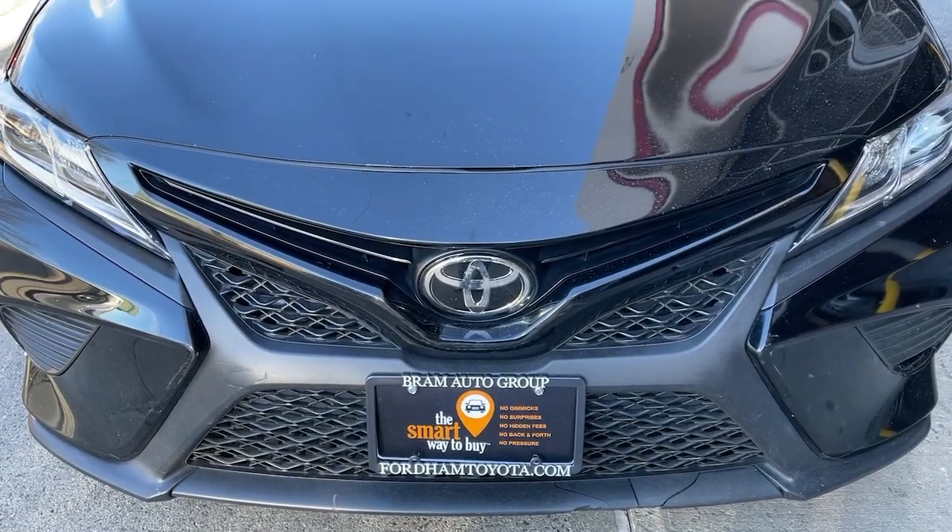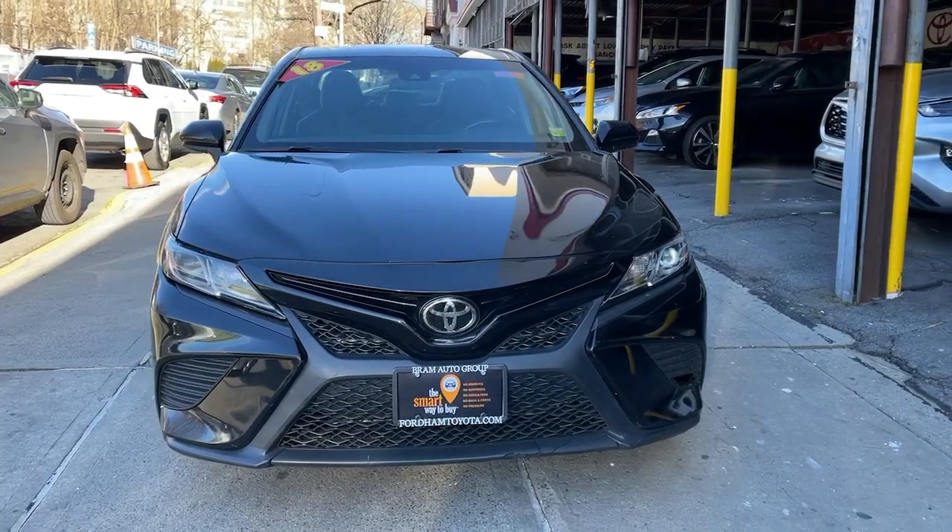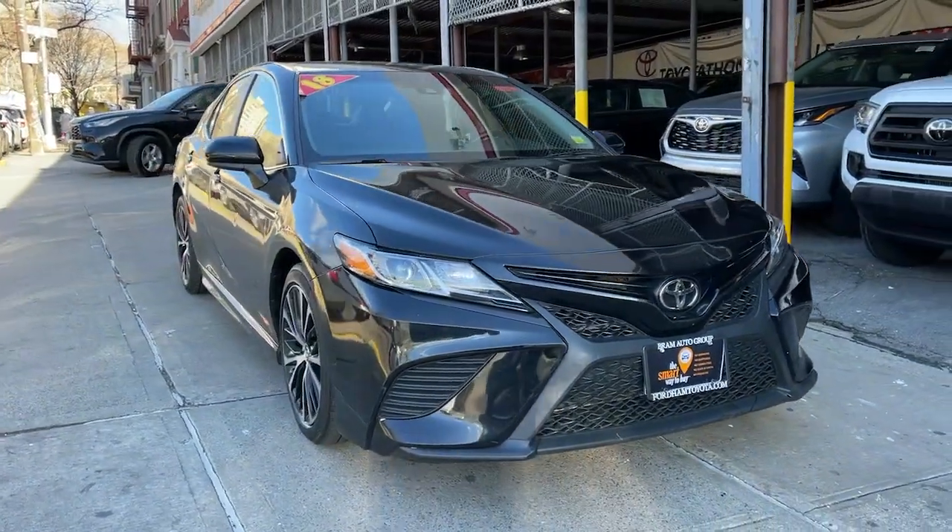Get a feel for the 2018 Toyota Camry. This vehicle still has fewer than 60,000 miles on the clock, so it won't last long.